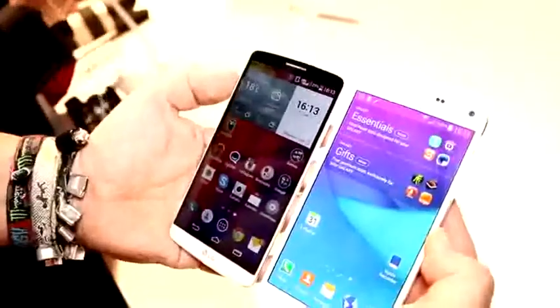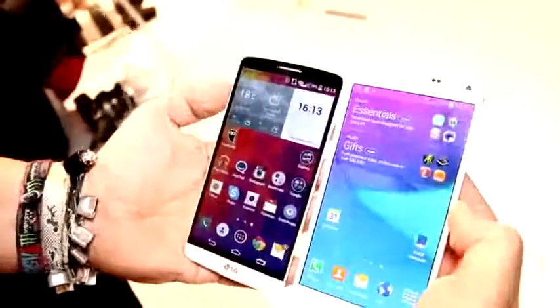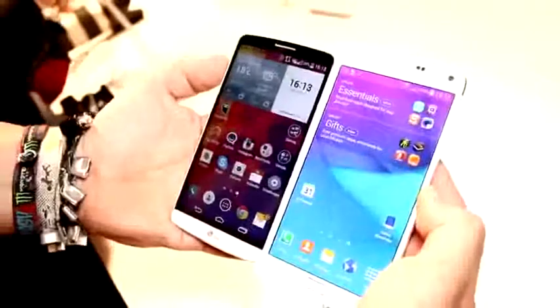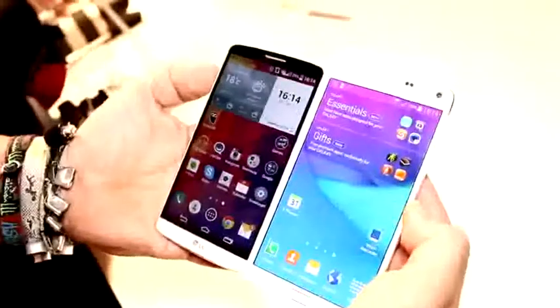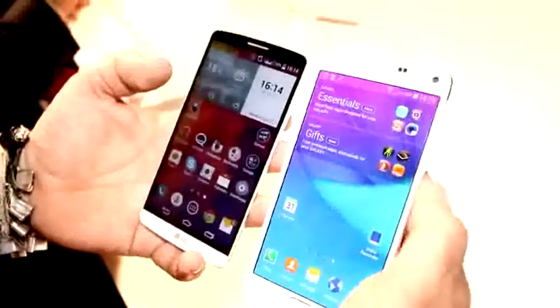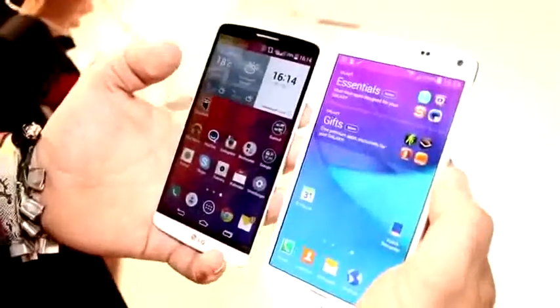We're going to quickly compare it with the LG G3, which is right here on the left. What you get on both devices is pretty much the same resolution — they both sport 2560x1440 pixels — except that the G3 is actually a 5.5-inch screen and the Note 4 has a 5.7-inch screen.